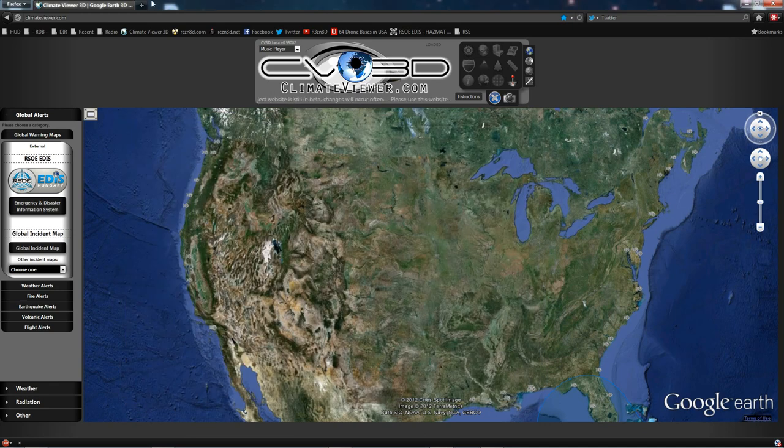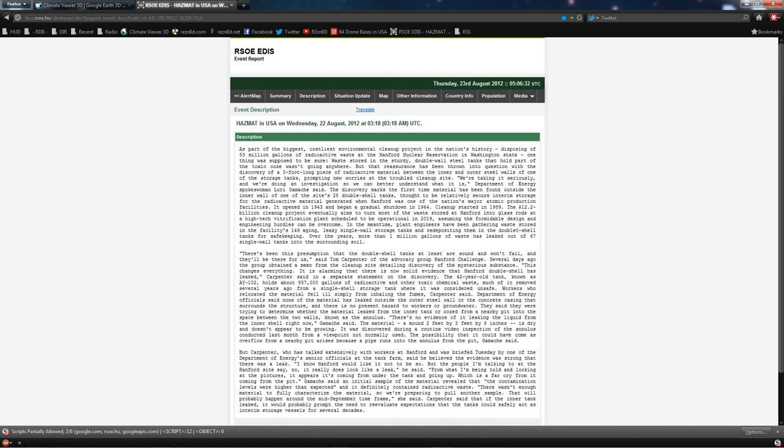Looks like it's been taken down already. Let's go ahead and pull that up here. Hazardous material in the USA on Wednesday, the 22nd of August, 2012.